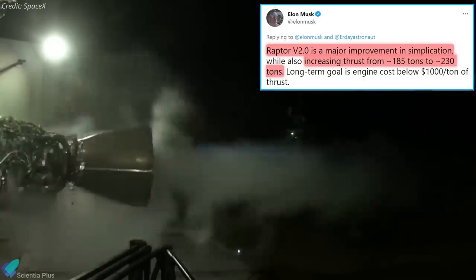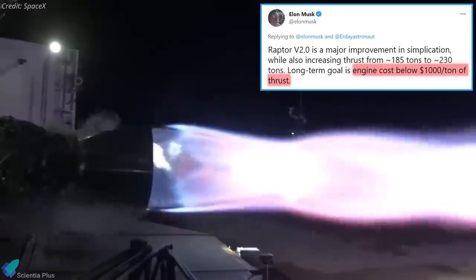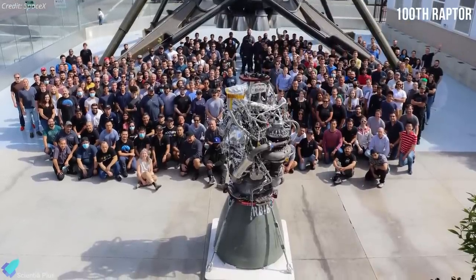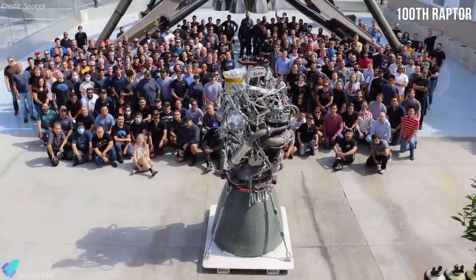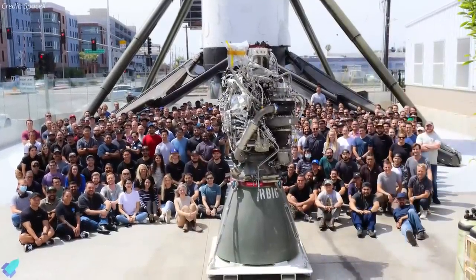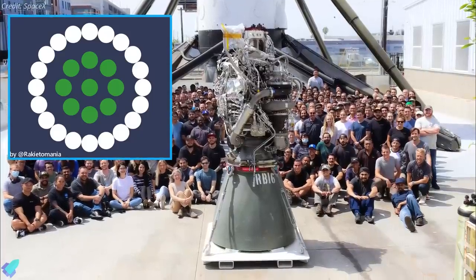Musk says that the next generation of Starship's Raptor engine is a major improvement in simplification with increased thrust, and SpaceX is targeting an engine cost below $1,000 per ton of thrust. SpaceX recently completed the assembly of the 100th full-scale Raptor engine at its Hawthorne factory, signaling that the engines required for Starship's orbital launch debut will be ready to fly soon. Per its label, RB16 is the 16th Raptor boost engine built by SpaceX — 'boost' referring to the particular variant of Raptor engine specifically designed for the outer ring of 20 fixed engines on the booster.